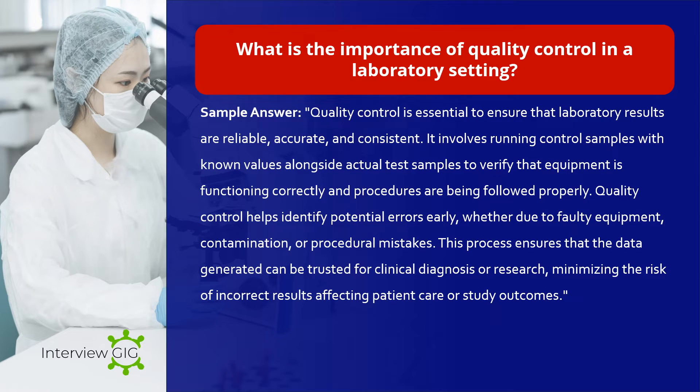What is the importance of quality control in a laboratory setting? Sample answer: Quality control is essential to ensure that laboratory results are reliable, accurate, and consistent. It involves running control samples with known values alongside actual test samples to verify that equipment is functioning correctly and procedures are being followed properly. Quality control helps identify potential errors early, whether due to faulty equipment, contamination, or procedural mistakes. This process ensures that the data generated can be trusted for clinical diagnosis or research, minimizing the risk of incorrect results affecting patient care or study outcomes.